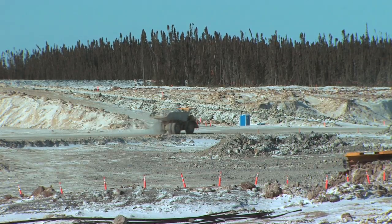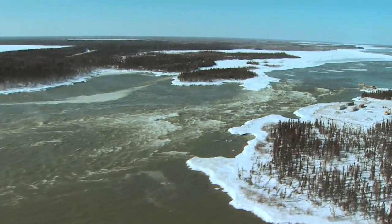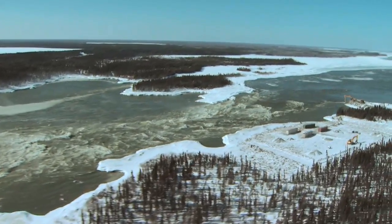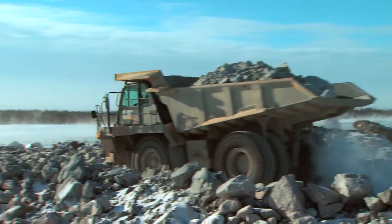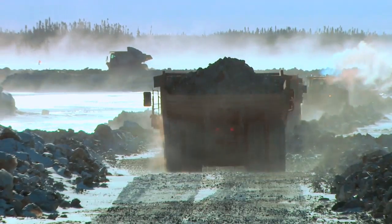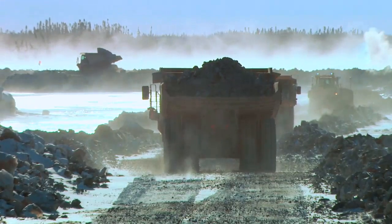Over November and December the water levels and the ice levels on the Nelson River itself got quite a bit higher than we anticipated, so we actually had to build up our powerhouse cofferdam — we call it a top-up. We built it up approximately six to seven meters to protect us from the high water and ice levels.